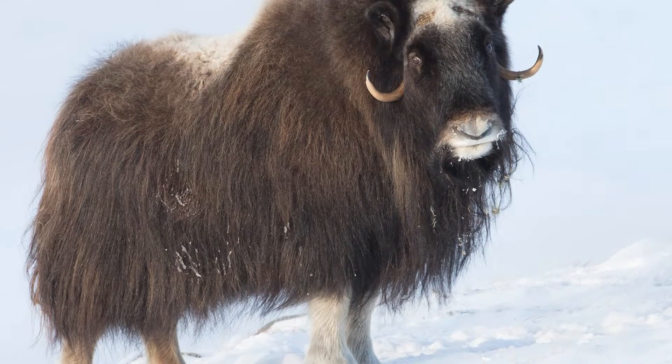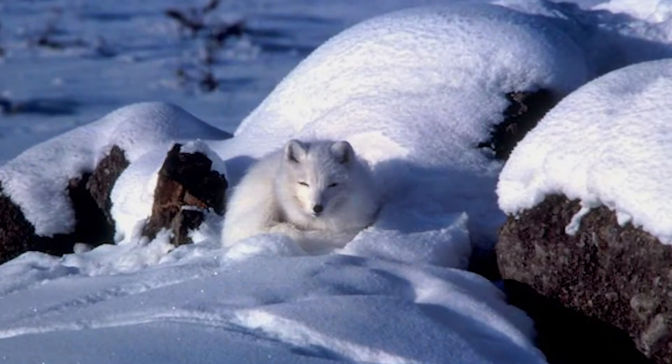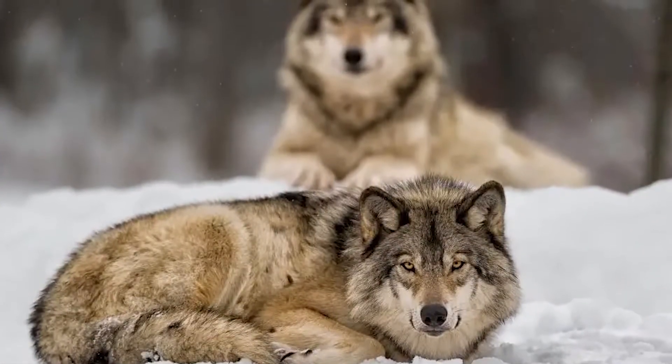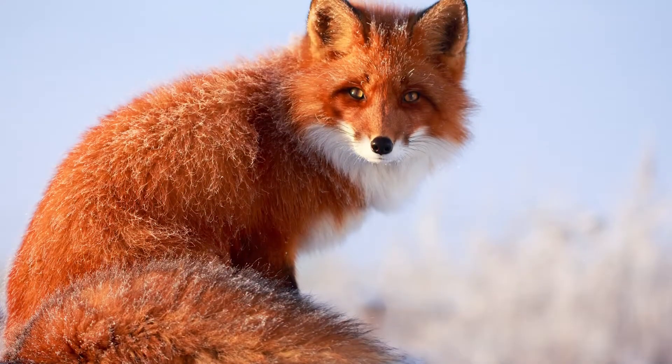Number one: thick fur and hair. The thick fur and hair of wild animals played a crucial role in their survival during the Ice Age by providing insulation and protection against extreme cold temperatures. Think of this fur as armor against the cold. This adaptation allowed them to retain body heat and stay warm in icy environments.